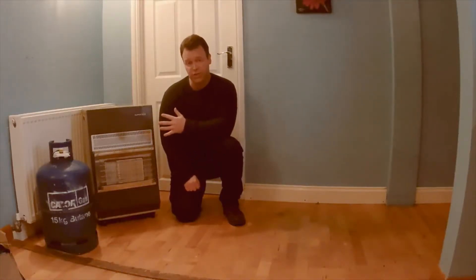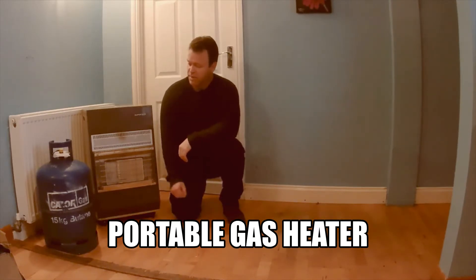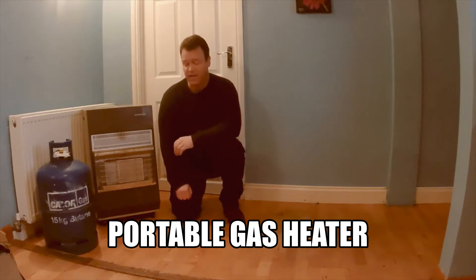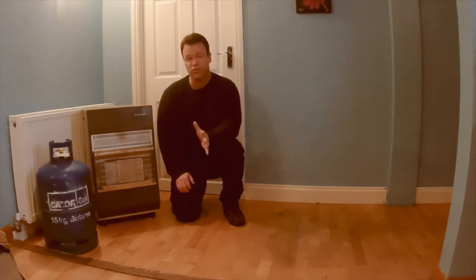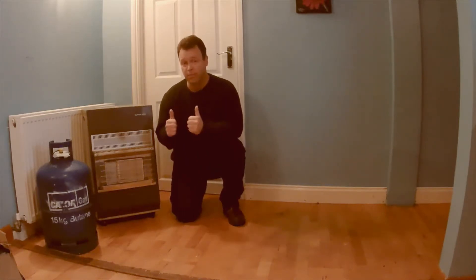And here we are, phase two. The old fashioned space heater, powered by calor gas — 15 kilograms of butane. Absolutely fantastic. So get this upstairs, get the bedrooms heated, get the hallway heated, get the house toasty. You've got to be liberal, you've got to be warm. Those creature comforts we're so used to, let's keep them going.